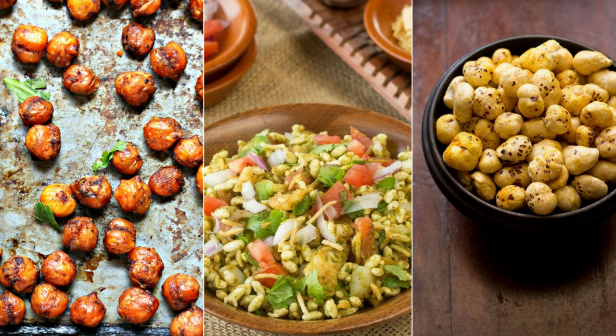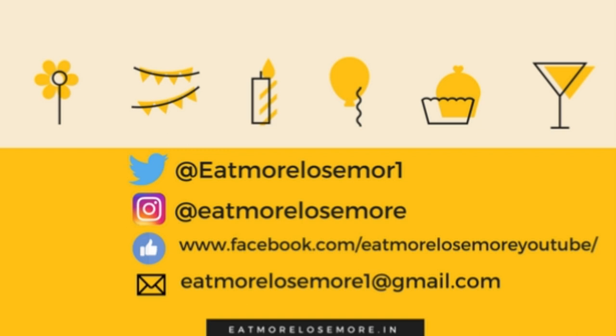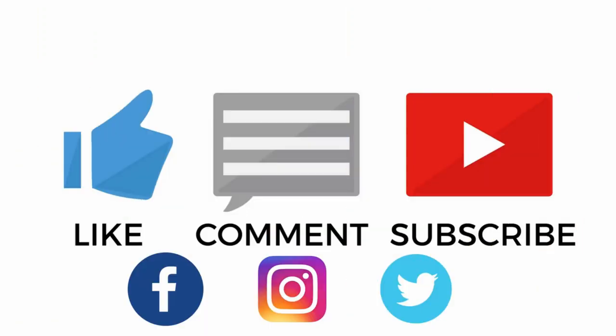All these snacks will definitely help you reduce weight, as you will not feel the need to munch on junk food. So avoid junk whenever you feel hungry between meals and have these snacks instead. Do try these delicious recipes, and if you like my video, please hit the like button. Comment below if you have any queries. Do not forget to subscribe to my channel Eat More Lose More and hit the bell icon so you'll be notified whenever I upload. Follow me on Facebook, Instagram, and Twitter where I post daily about what I eat and tips to stay motivated in your weight loss journey. See you in my next one — till then, stay healthy and stay fit always.